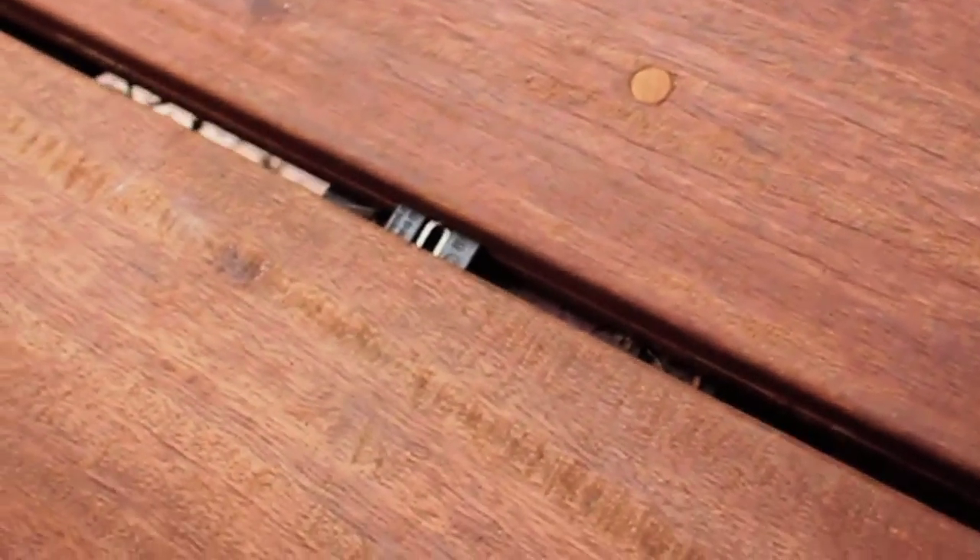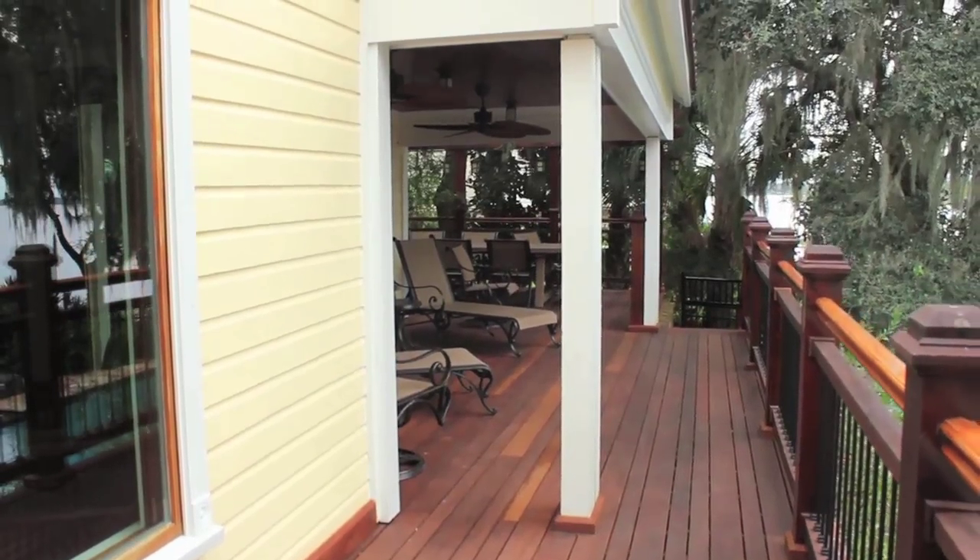I chose the Ipe clip, the Xtreme clip. It's hidden, so you don't have any of the nails showing on the top of the wood — all you see is the beauty of the wood itself. I'm really happy with the way it turned out.